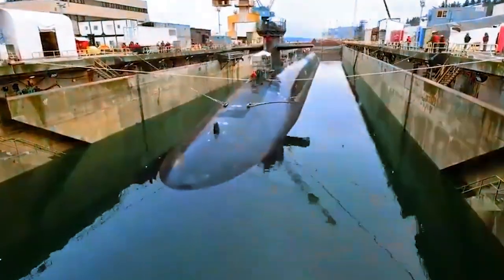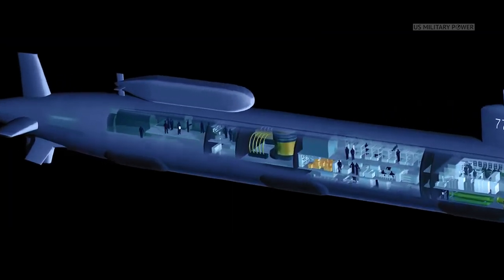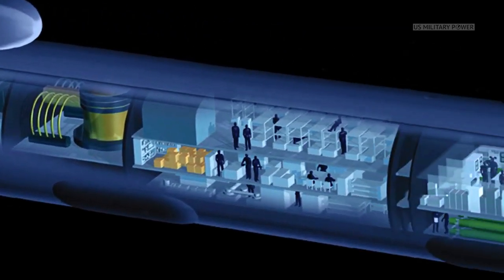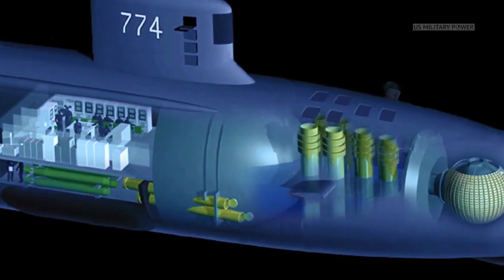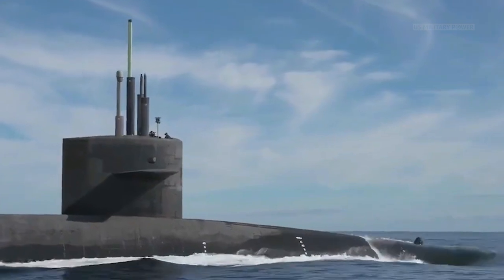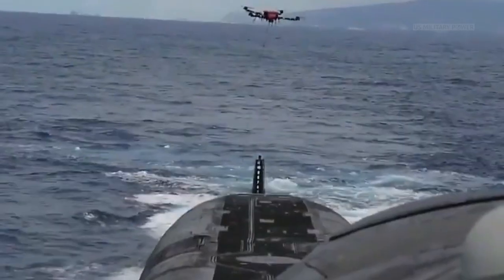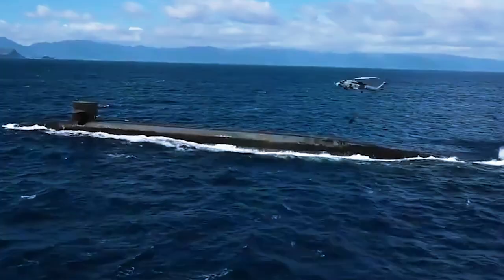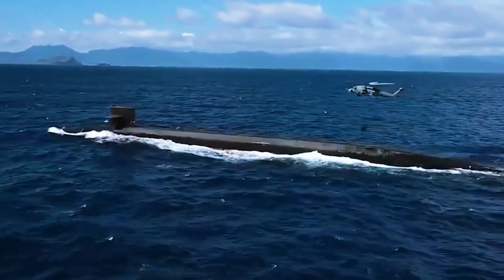A Congressional Research Service report reveals new details about the U.S. Navy's Next Generation Attack Submarine, or SSN-X. The sub, which begins procurement in approximately 10 years, will refocus the U.S. undersea fleet away from supporting land wars toward fighting enemy fleets both above and below the waves.